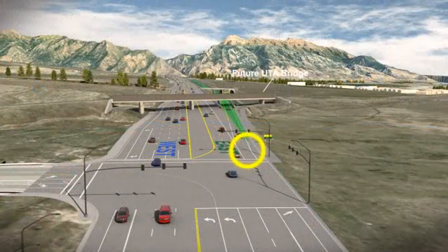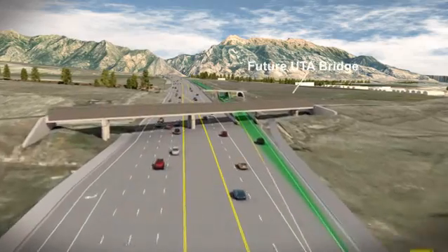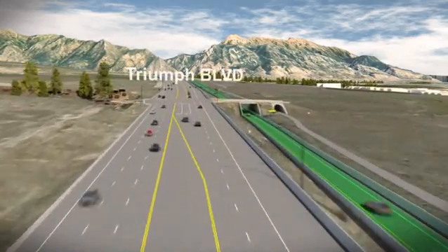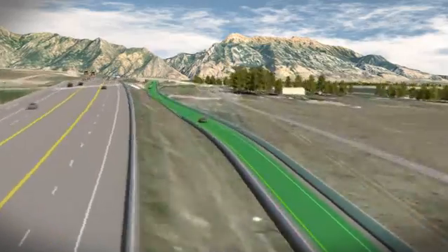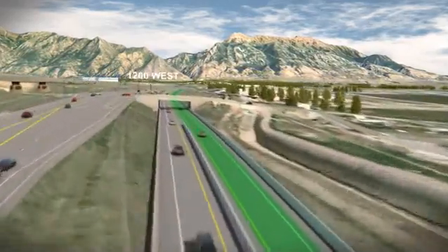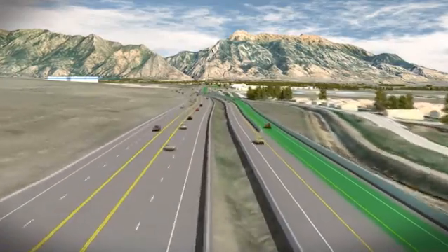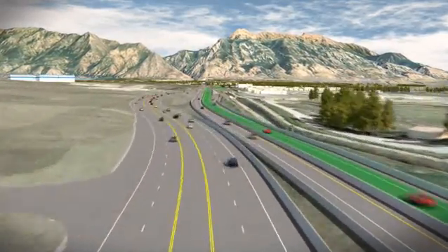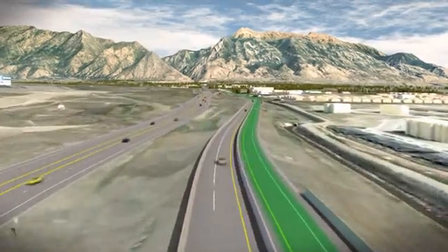You will notice the lane splitting off of eastbound Timpanogos Highway near Traverse Mountain. In order to access this lane, simply merge onto the lane to the right. This is not a high occupancy lane — you do not need to have more than one person in the car to use the commuter lane. The eastbound commuter lane goes under Triumph Boulevard and 1200 West and over Center Street without stopping at any of those intersections. The eastbound lane ends just west of 1200 East.